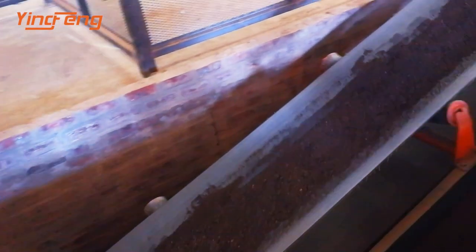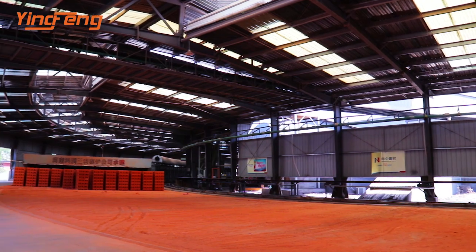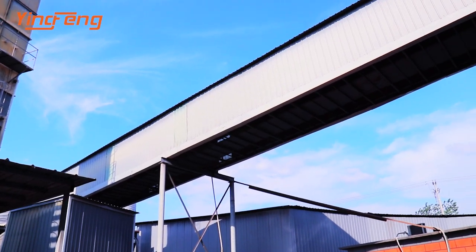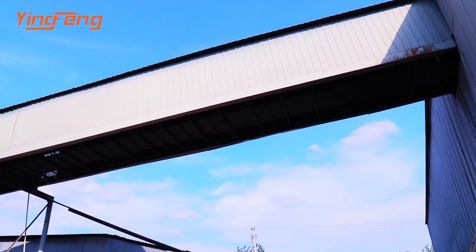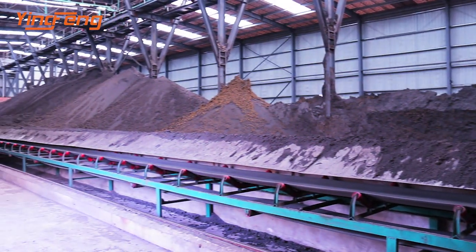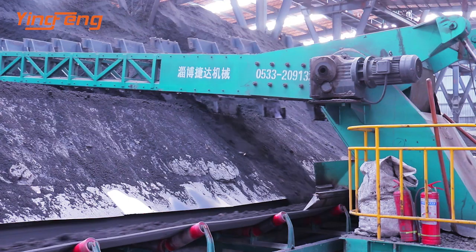The fine crushed material is sent to the material aging workshop through a long material overpass. After two to three days of aging, the material is sent to a box feeder by multi-bucket and belt conveyor.